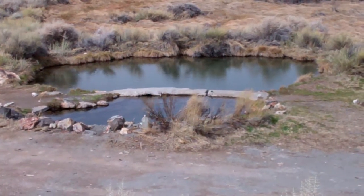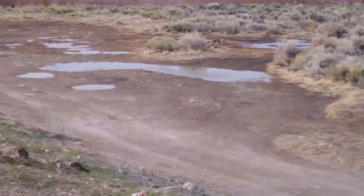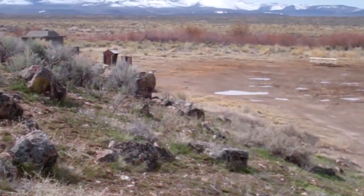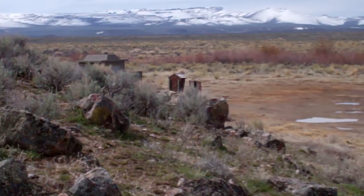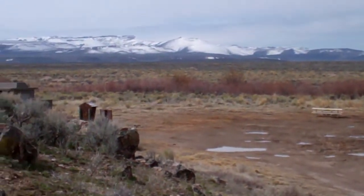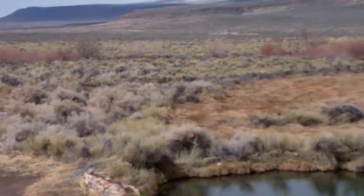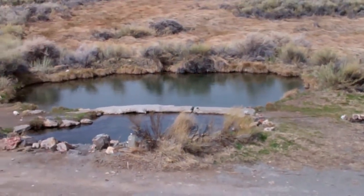We stayed here last night and it just got worse. But they have all this camping in, and they got a port-a-potty down there behind that sagebrush. Got some snow-capped mountains in the background. This is Whitehorse Willow Creek hot spring.